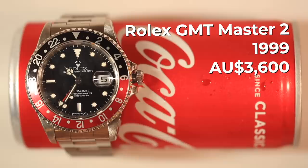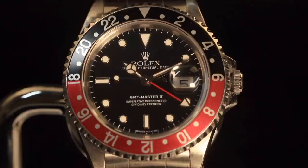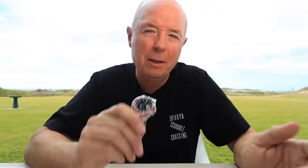Another Rolex that is hard to get is this one — you'll know it as the Coke. Why is it called the Coke? Because it's got red and black. There are a few other designs: there's a Pepsi which is red and blue, then there's the Batman and the Batgirl. The Batman is blue and black, and the Batgirl is blue and black but has a different bracelet. If you can get yourself one of these you can turn around and sell it straight away and make a profit of many thousands of dollars. Why? Because Rolex meters supply — they govern how many of these they sell, and jewelers don't even get told they're getting them. They can't order them; they'll just roll up in their shipment, and no jeweler ever turns one away.